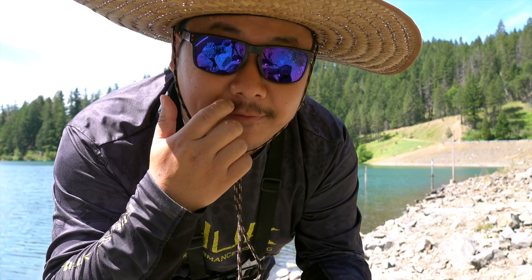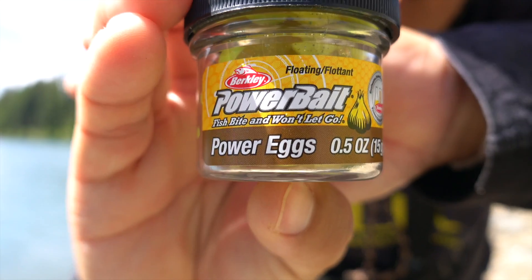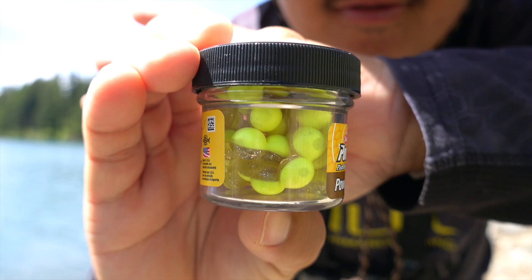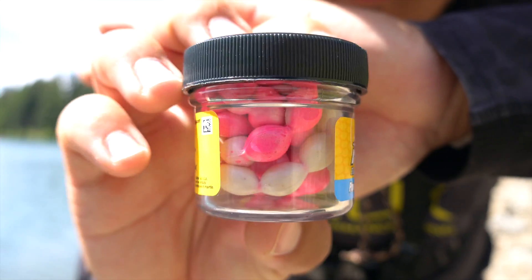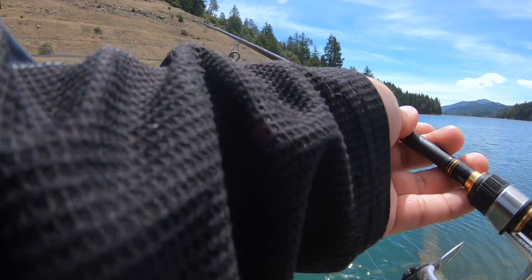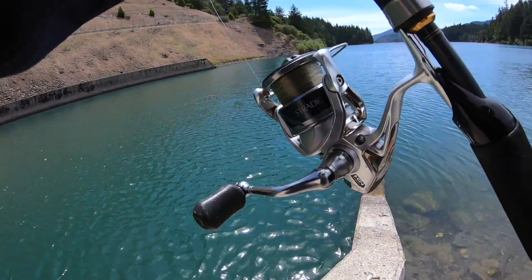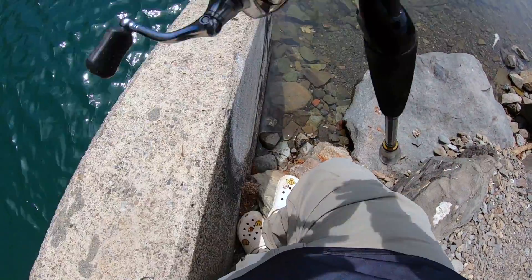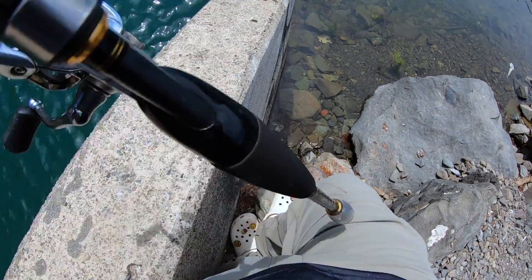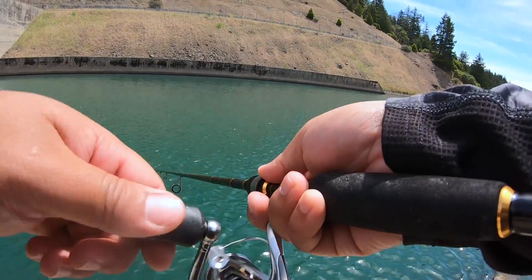It's my first time using these, not first time hearing about them, but first time using them. So here we go, let's see if we catch any fish on it. I've got one in a green and kind of yellowish color, and my second one is in this pink and white color. I'm seeing the fish in there — I'm seeing them follow it all the way to the shore, but they're just not biting.